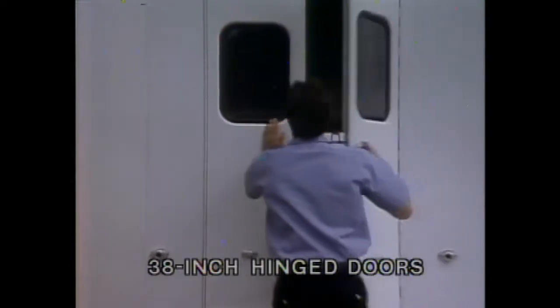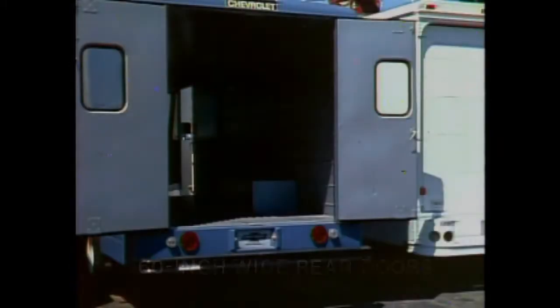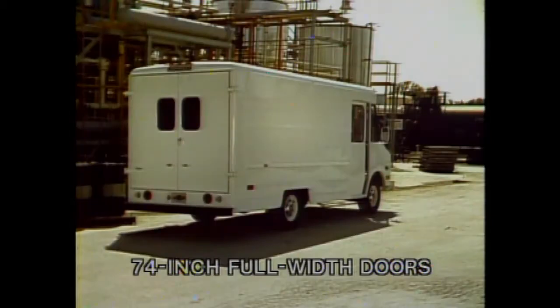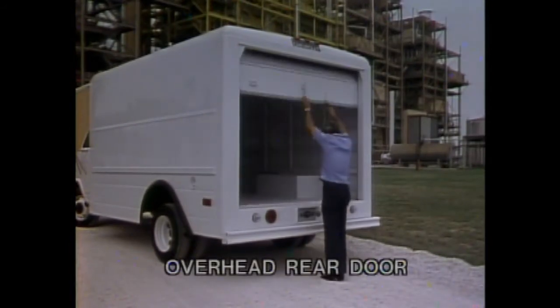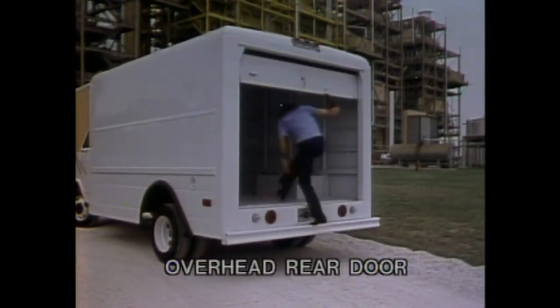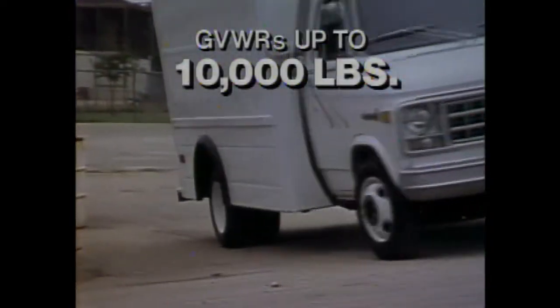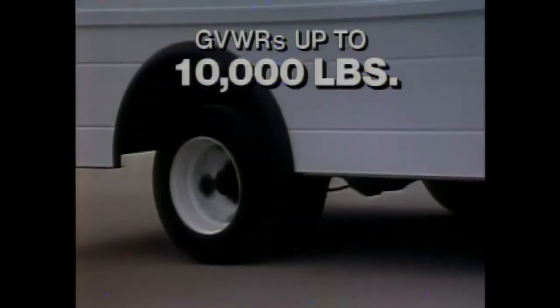Conventional style hinge doors with a 38-inch opening are standard, or choose from the optional 60-inch wide doors, 74-inch full-width hinge doors, or the available overhead rear door. Add the available dual rear wheel option, and Chevy high-cube vans can be spec'd for a GVW rating up to 10,000 pounds.